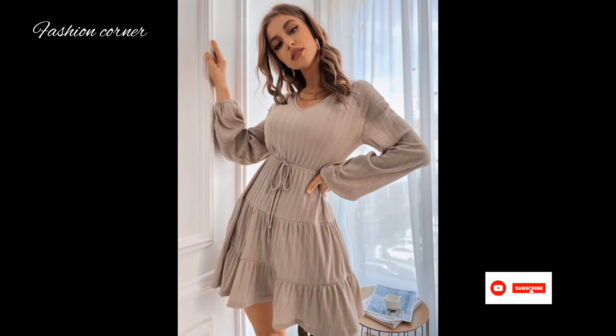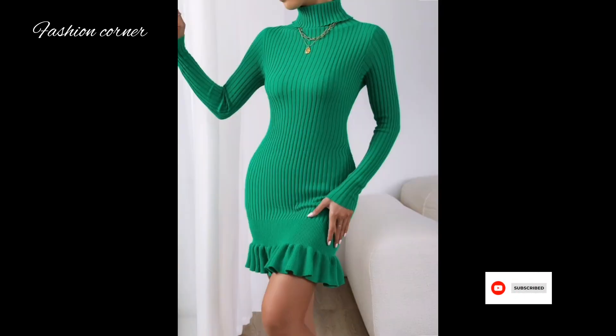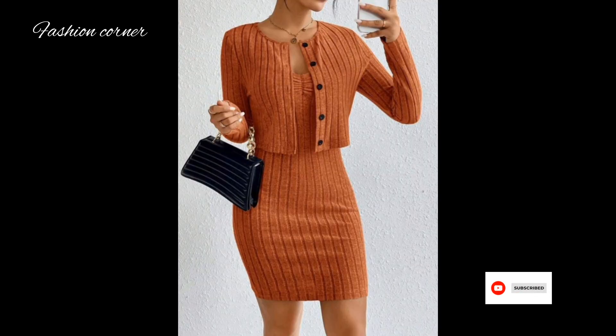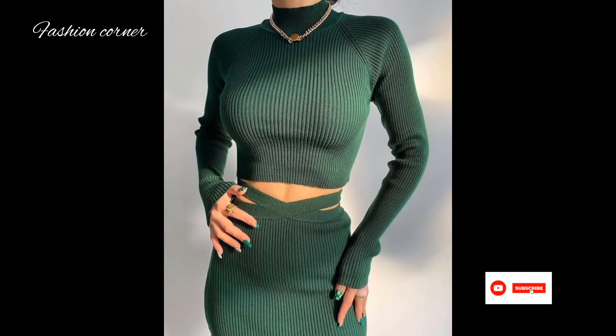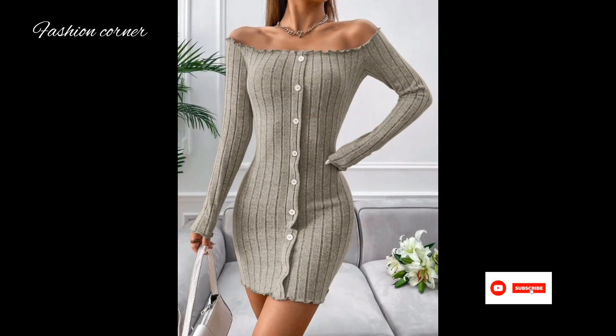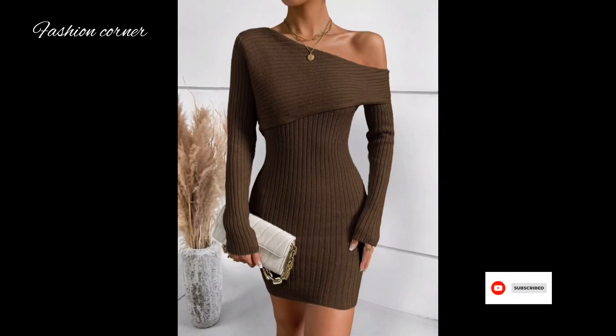These dresses are versatile and can be dressed up or down depending on the occasion. Paired with heels and accessories, a bodycon dress can create a glamorous and sophisticated look suitable for formal occasions, parties, or a night out on the town.